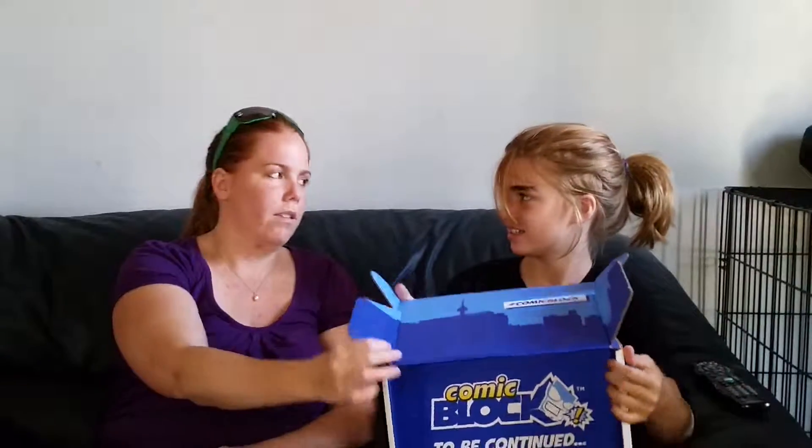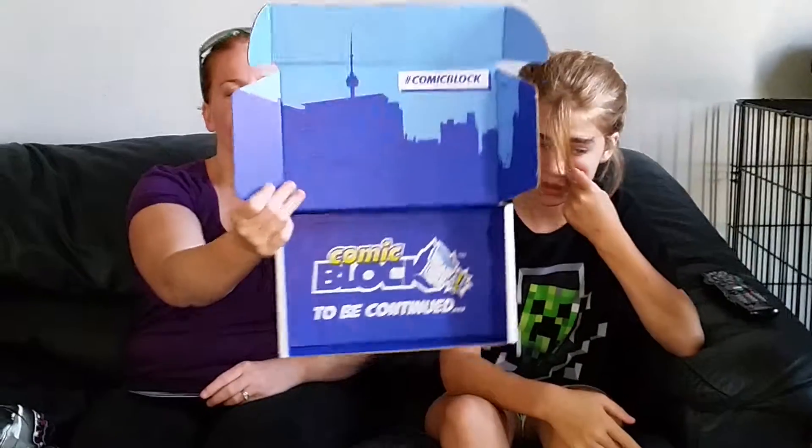At the bottom it says 'Comic Block to be continued.' I think that's because every month you can get the subscription. So go to nerdblock.com, subscribe to whatever box you feel like, and don't forget to subscribe to KJ's Super Subscription Box Review. See you guys later, bye!